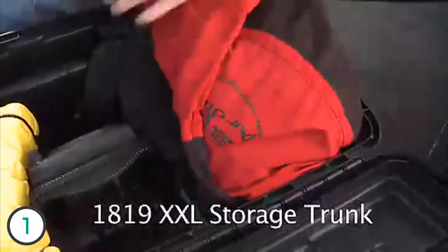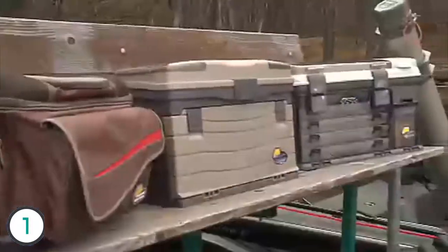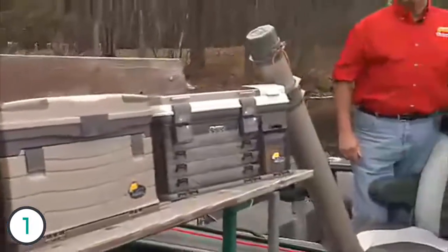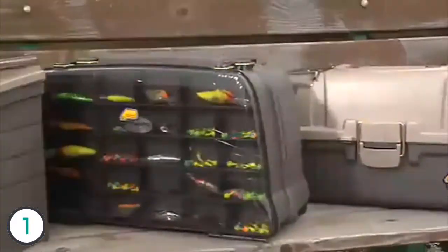Here's another great box that Plano has provided — it's the 1819 XXL storage trunk. I could take it on the airlines, or I could even ship it UPS. Look, I'm on the water over 100 days a year. I make a living fishing. I know good product when I see it, and Plano provides me with the very best so I can do my job the very best.